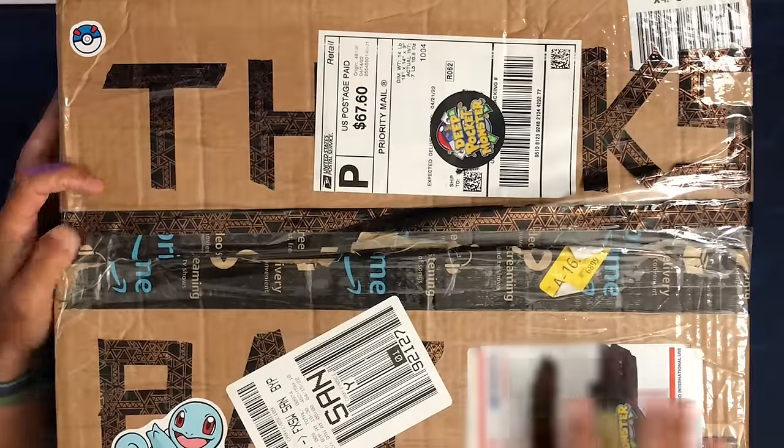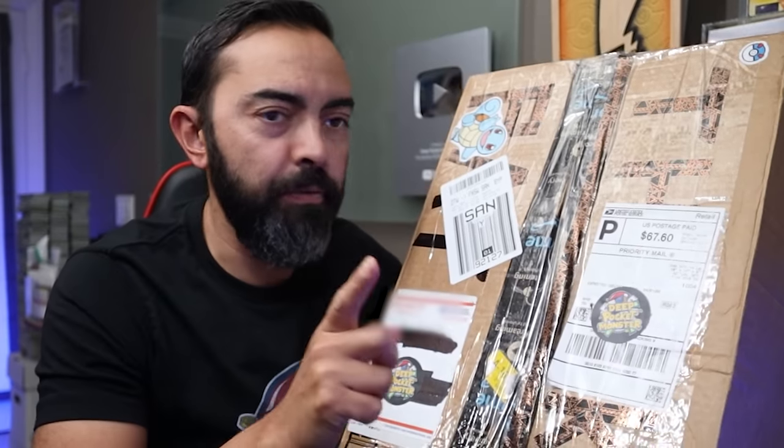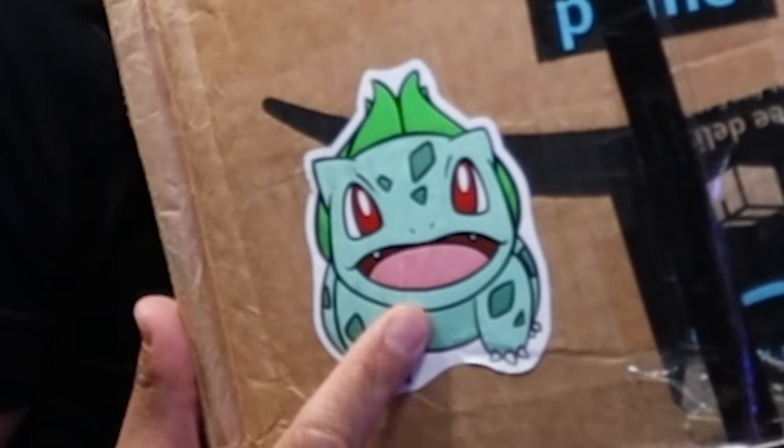Boom, we got a giant box. And it looks like it was supposed to say 'Thanks, Pat,' but it got covered up with all the tape here — there is a mess of tape. And check out how expensive the shipping is: $67 shipping. That's insane. I hope I paid you enough for that. There's some stickers on here — we got a Squirtle, Charmander, and Bulbasaur. $30,000.